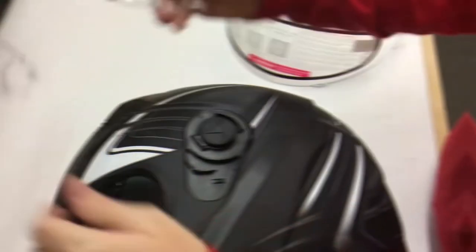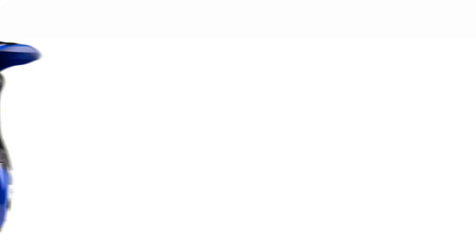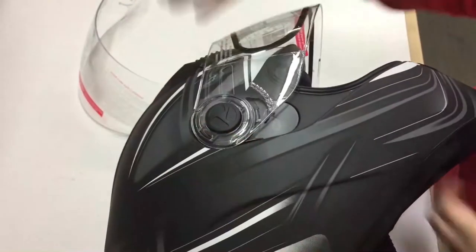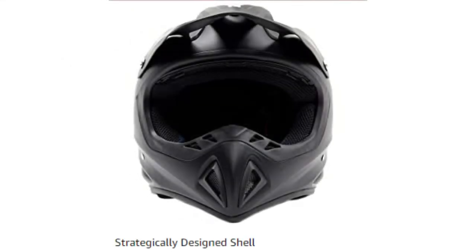With a breath box, chin skirt, helmet bag included, and an extremely warm liner, this is probably the warmest snowmobile helmet on the market. In its return policy, the price of the helmet minus shipping costs will be refunded if a refund request is made.